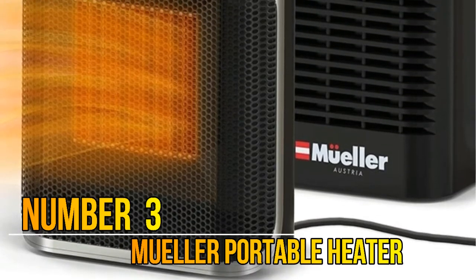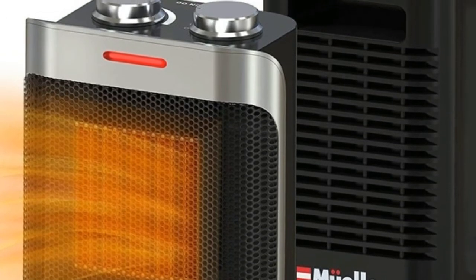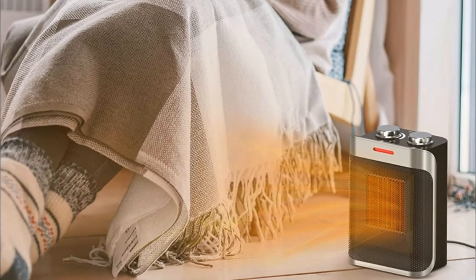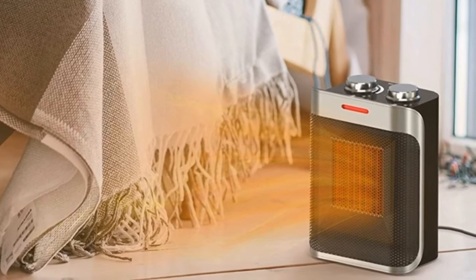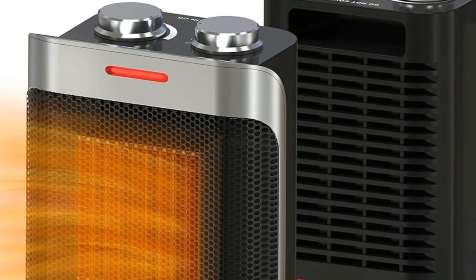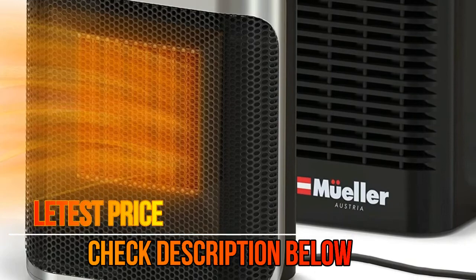Number 3: Mueller portable heater. The Mueller portable heater is perfect for winter season and freezing nights. 50 dB quiet heating adds comfort while maintaining the desired temperature. Perfect for any room such as living room, dining room, bedroom, office, or balcony. Lightweight but powerful, you can carry it with you in any room or move it from the floor to the table easily.